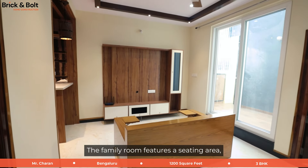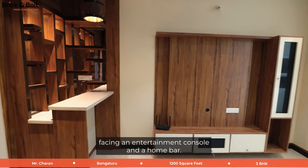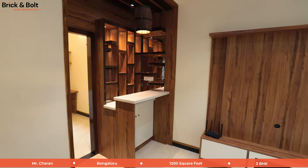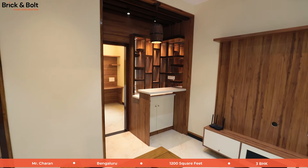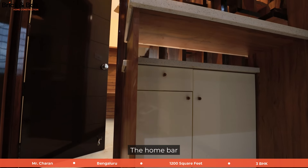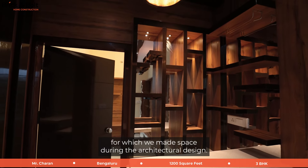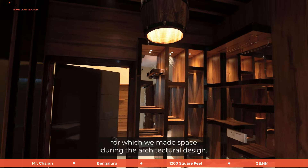The family room features a seating area facing an entertainment console and a home bar. The home bar is ornately partitioned by a beautiful woodwork case, for which space was made during the architectural design.